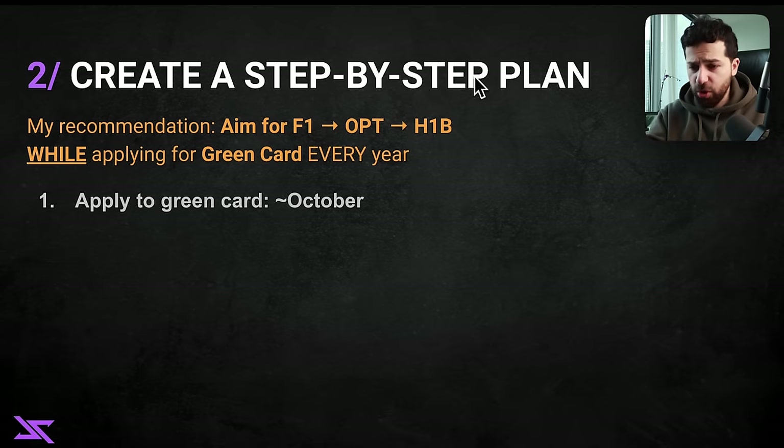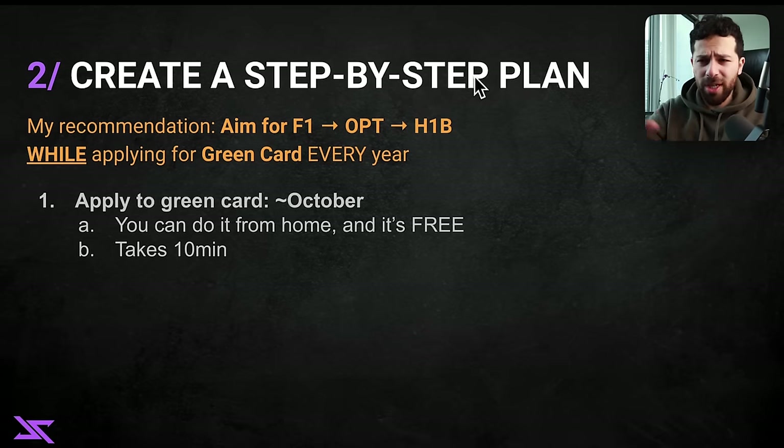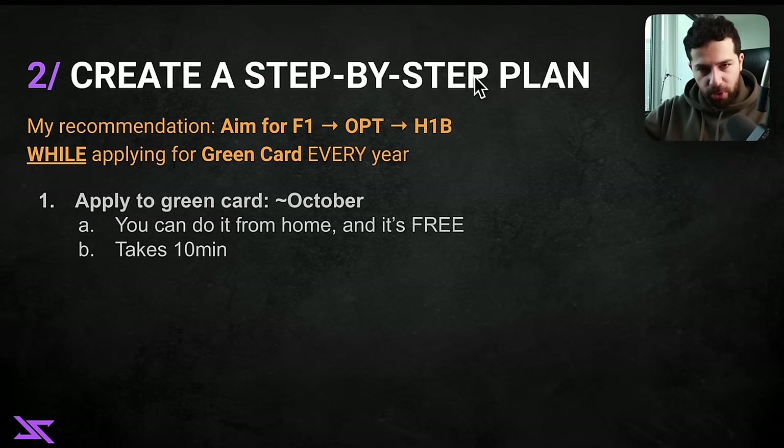Number one is something you can do straight from your home: in October, apply for the green card diversity visa lottery. Just search 'US green card lottery visa' on Google, find the official United States government website, and apply — don't pay any agency. It takes 10 minutes: fill out a short form, upload a picture and your passport. It's free. It's only if you get selected that the full process kicks off and you go to the embassy. You should literally start doing this now.